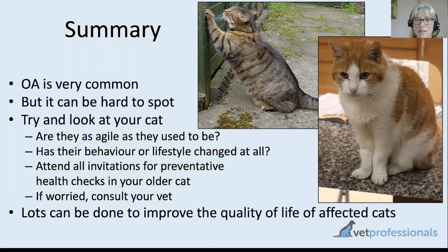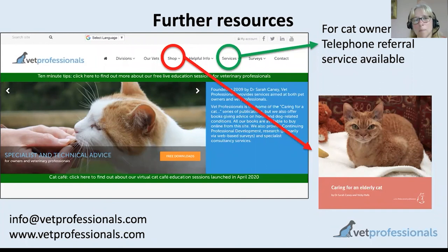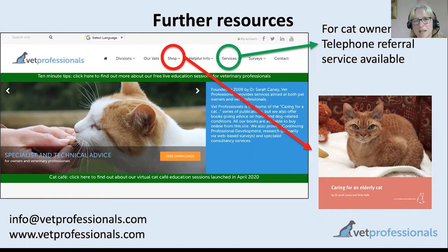Other resources are available on the website — the senior healthcare questionnaire with mobility questions, and the elderly cat book mentioned in previous sessions. Next week's session will cover another common older-cat problem: cognitive dysfunction syndrome, the cat equivalent of Alzheimer's disease. Thank you very much for joining me today.